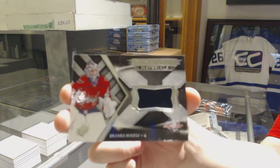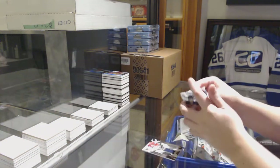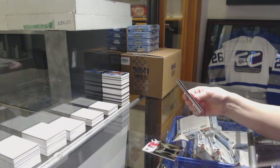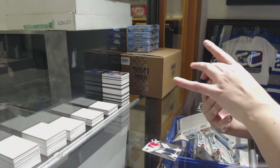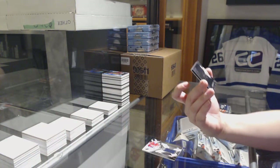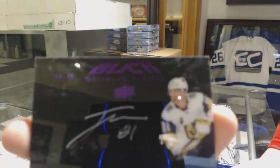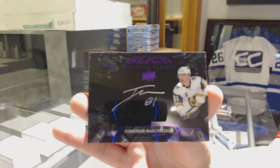Since you asked so nicely, Braden Holtby for the Washington Capitals jersey — one down. And since you asked so nicely again, we've got an Obsidian Scripts purple auto numbered to 235, Jonathan Marchessault for the Vegas Golden Knights.